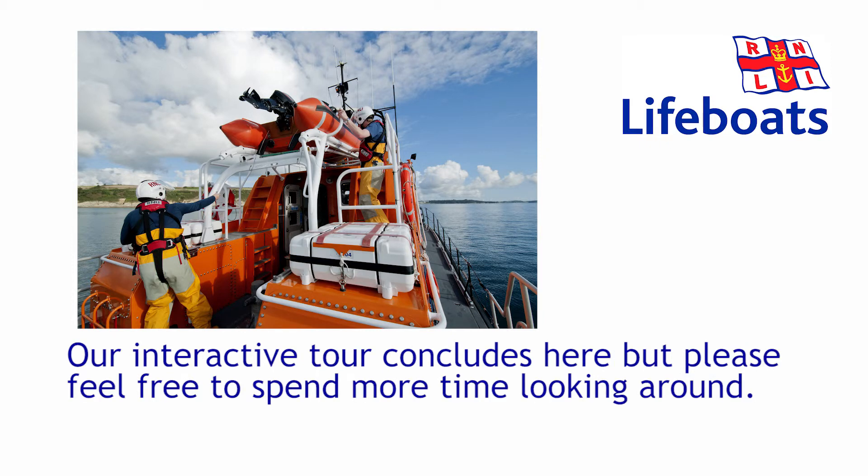Our interactive tour concludes here, but please feel free to spend more time looking around.